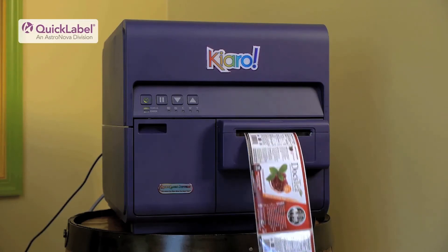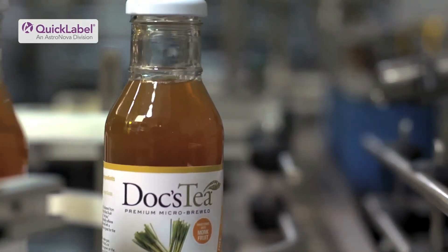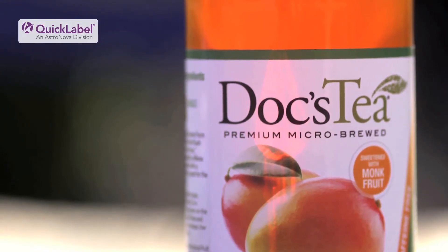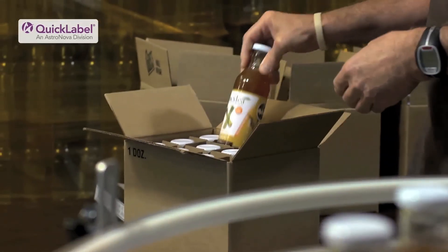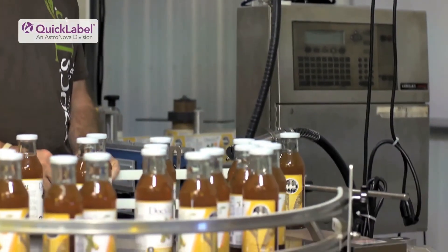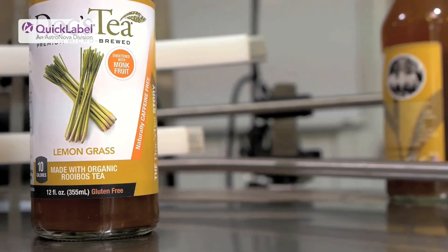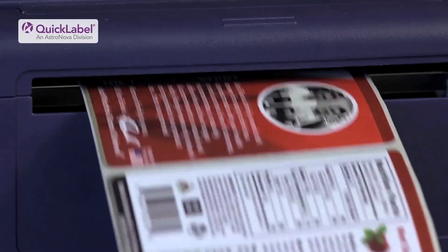We make our product on demand so that we can deliver a fresh product, not one that's brewed, bottled, and then stored. We're health professionals so we care about our product and we have care and concern about how we brew, the components that we use, and that the product is the very best we can offer. Karo is the same way for us — it fits in so well because it allows us to do small batches, have high quality labels, not maintain a large inventory, brew on demand, print on demand, and have the flexibility to print the highest quality label for our product.